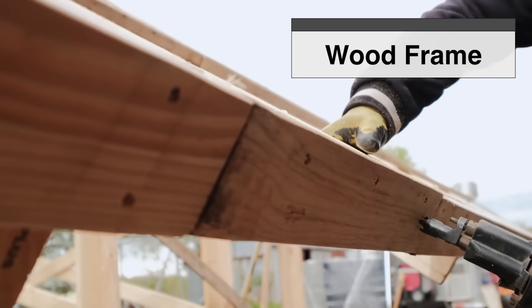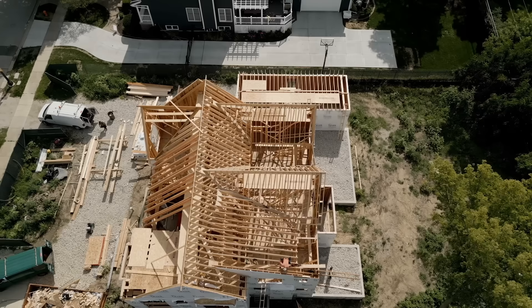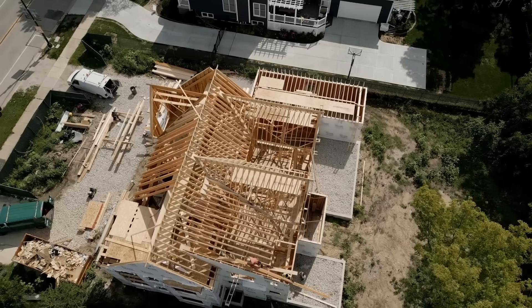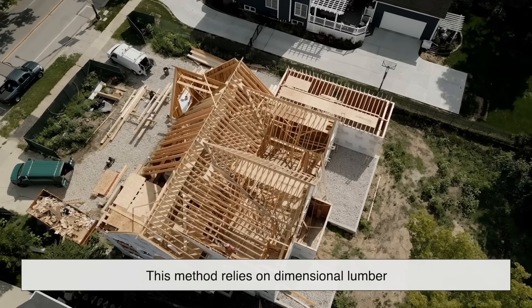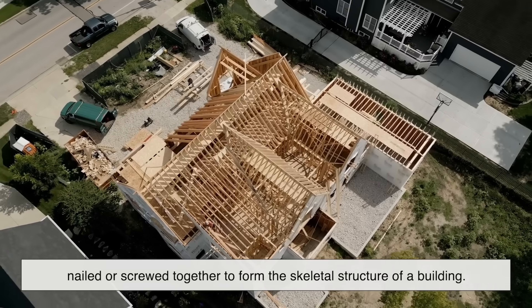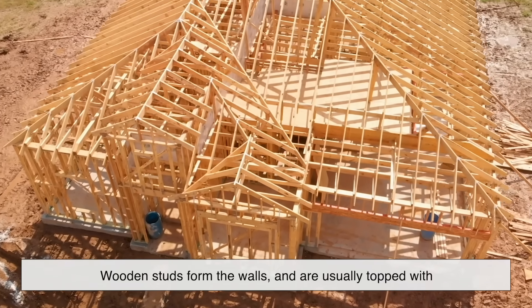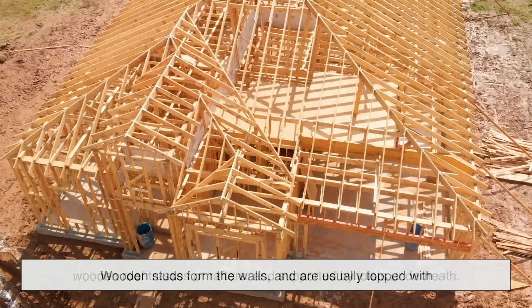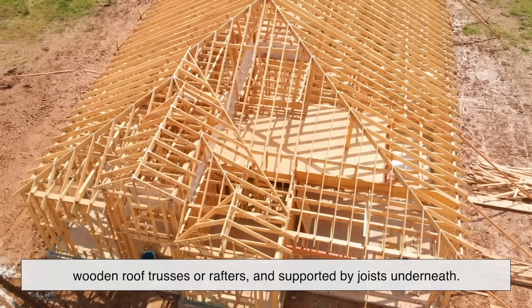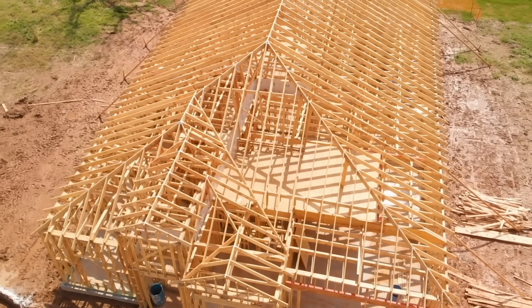Wood frame construction is the tried and true method that has dominated residential building for centuries, especially in North America and parts of Europe. At its core, this method relies on dimensional lumber — think your 2x4s and 2x6s — nailed or screwed together to form the skeletal structure of a building. These wooden studs form the walls, topped with wooden roof trusses or rafters, and supported by joists underneath. In most suburban neighborhoods, this is what's behind the drywall and siding.